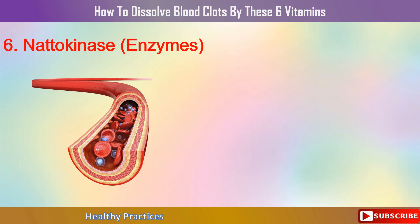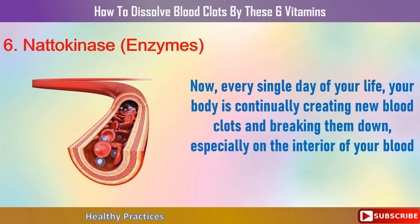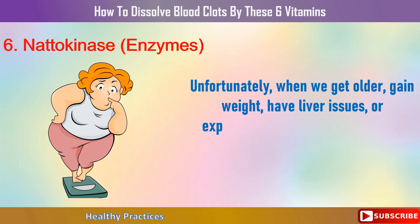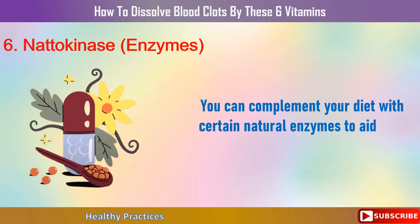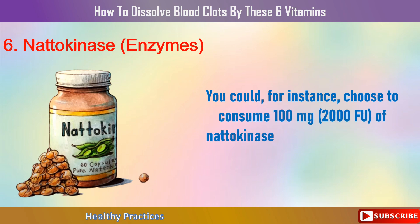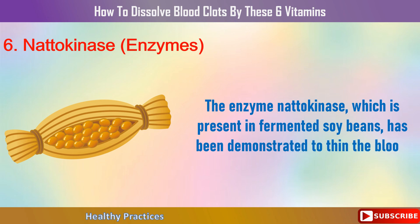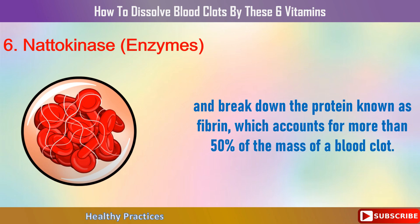Number 6: Nattokinase Enzymes. Every single day, your body continually creates new blood clots and breaks them down, especially on the interior of your blood vessels. Unfortunately, as we get older, gain weight, have liver issues, or experience hormonal changes, our bodies start to struggle to dissolve these clots through fibrinolysis. You can supplement with nattokinase — 100 mg (2,000 FU) daily in capsule form. This enzyme, present in fermented soybeans, has been shown to thin the blood and break down fibrin, which accounts for more than 50% of the mass of a blood clot.